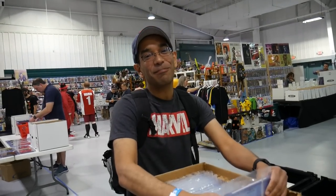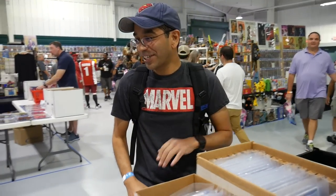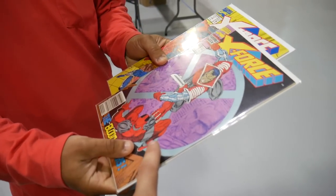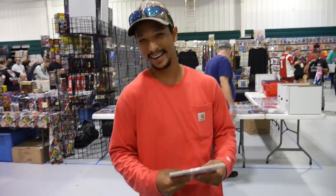Low grades because I want to complete my Uncanny run — so you don't care about the grade, you're just looking for anything? I'm just looking to fill the collection. As long as it's complete. This book right here is probably one of the most undervalued keys, because a lot of people don't realize — second appearance of Deadpool. It's the second one I've picked up in a week. You excited for the movie? Oh yeah, for sure.